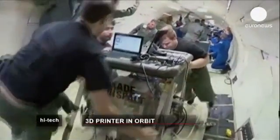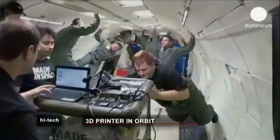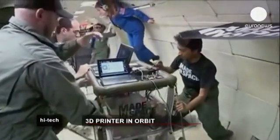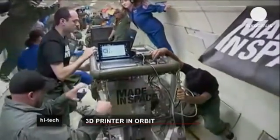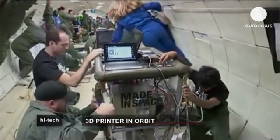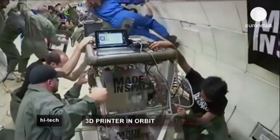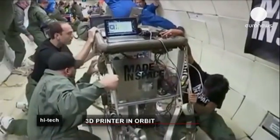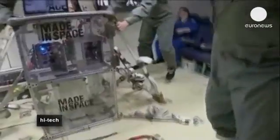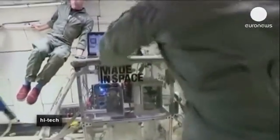It's the size of a microwave oven, and it's hoped this new device could help reduce the costs of future space missions by allowing astronauts to manufacture spare parts in zero gravity. The American space agency NASA believes its new 3D printer will greatly reduce the need for astronauts to load up with every tool, spare part or supply they might need.